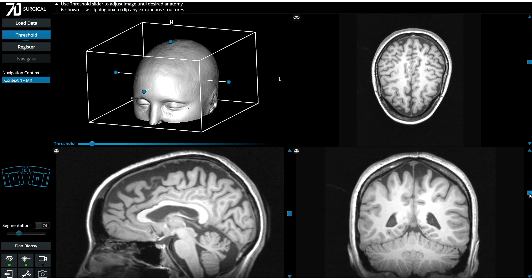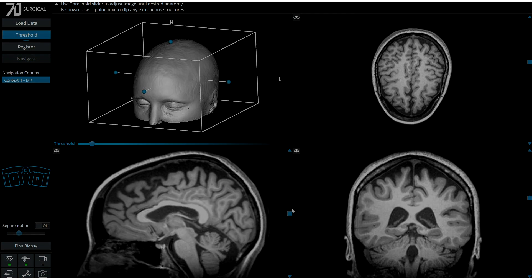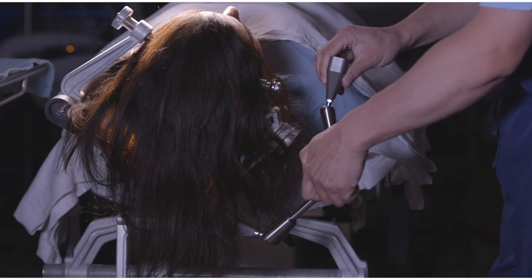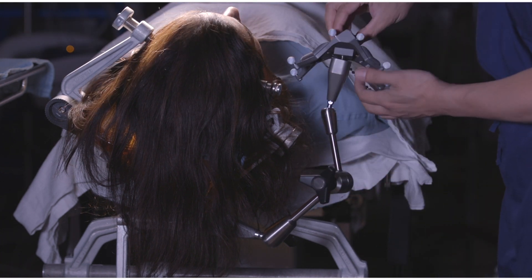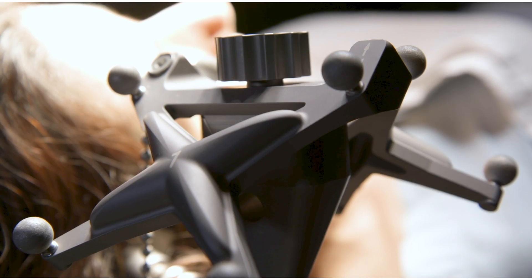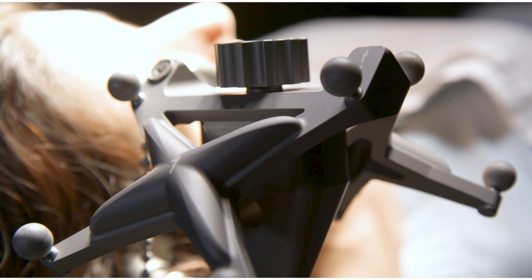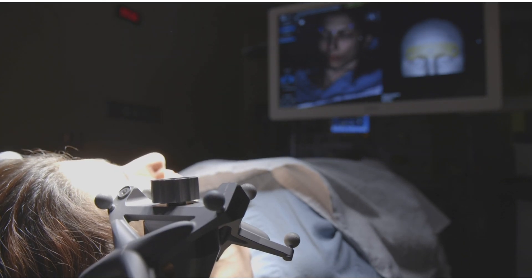Additional MRI or CT data sets may be loaded at any time. The starburst splitter is attached to the head clamp, then the 7D articulating arm and dual reference array are positioned in view of the cameras and secured. The 7D dual plane reference array allows for seamless transition between facial and posterior fossa registrations.